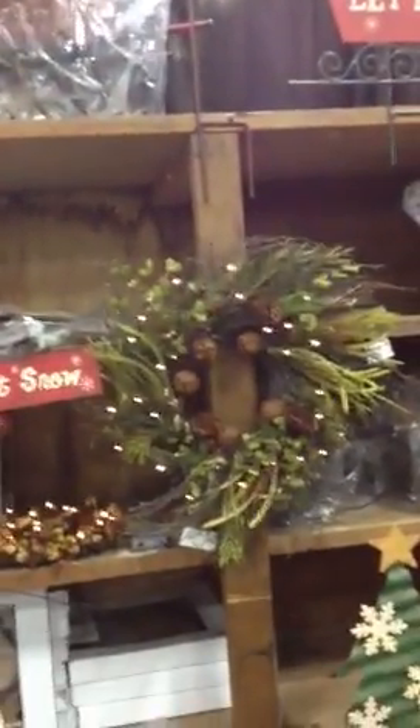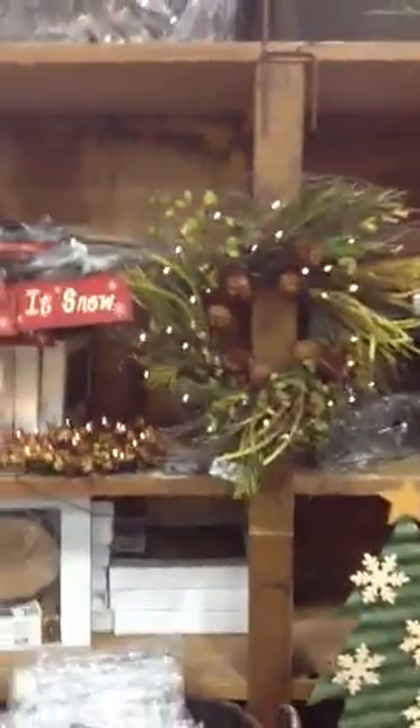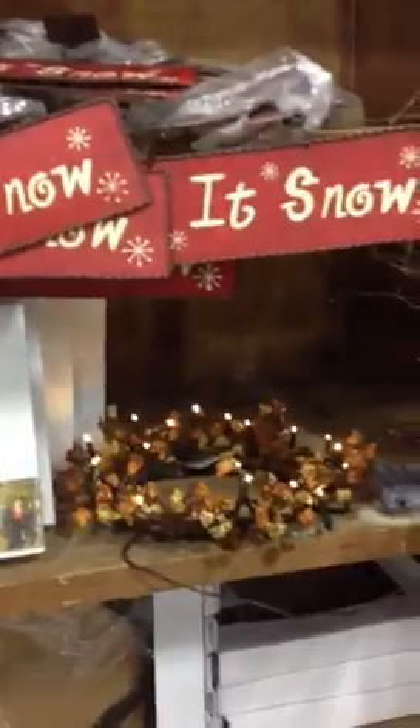Let it snow tin sign with a snowman head. There's the ring branches for the wreath in the front door. There's also the ring branches for the tabletop. Those are battery powered with a timer of six hours.